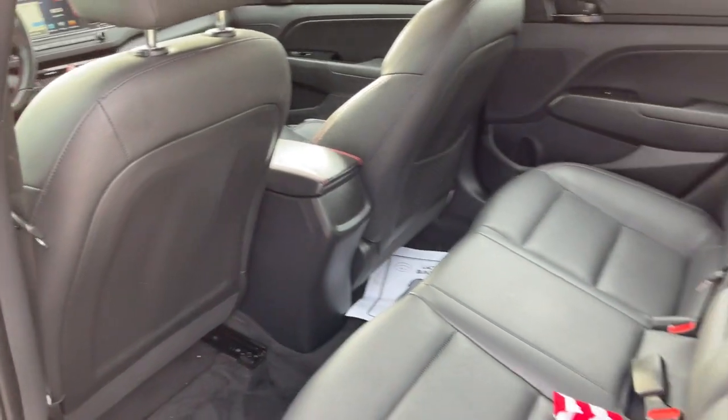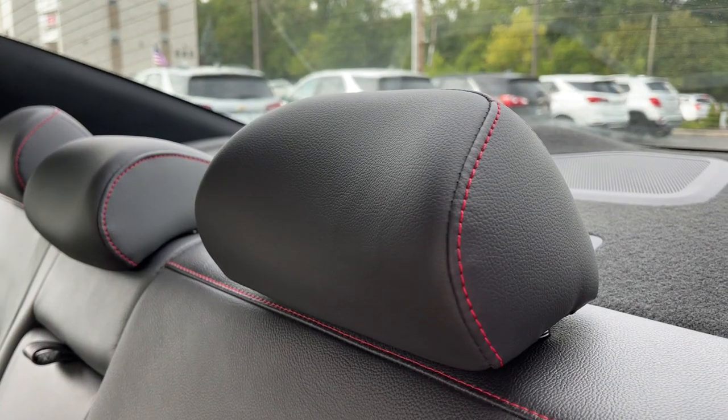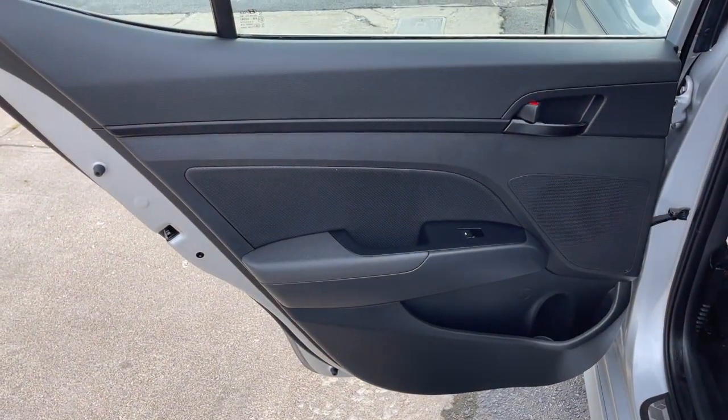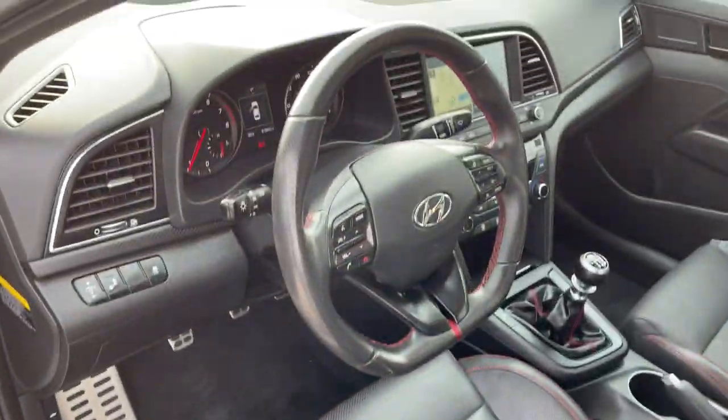The following are some of this vehicle's highlighted options: sun and moonroof, keyless entry, backup camera, keyless start, satellite radio, heated mirrors, blind spot monitor, steering wheel audio controls, Bluetooth connection, and heated front seat.